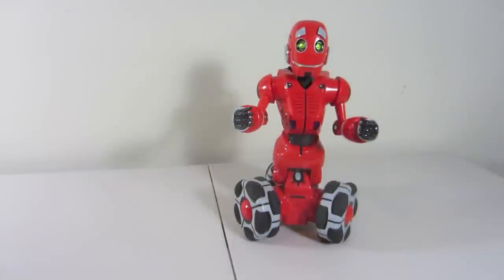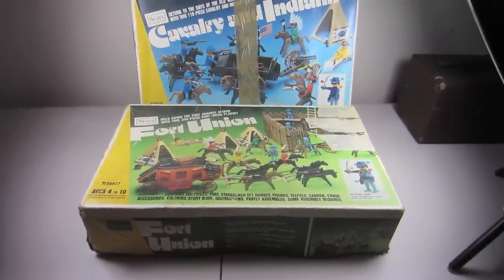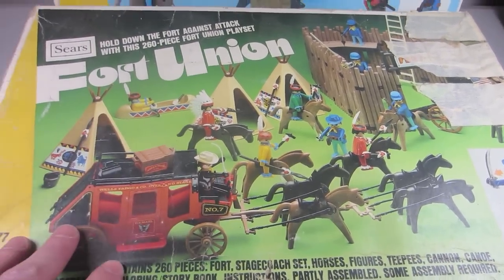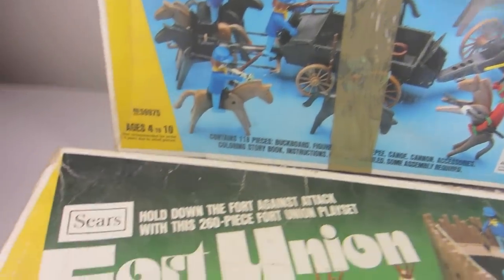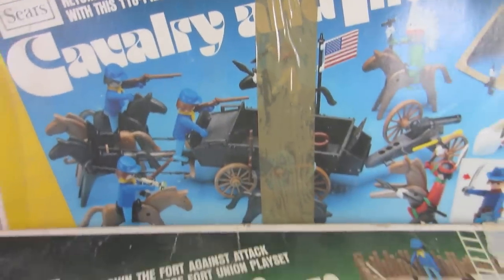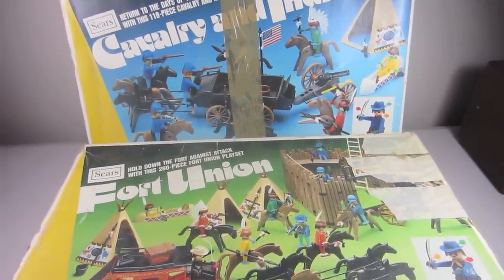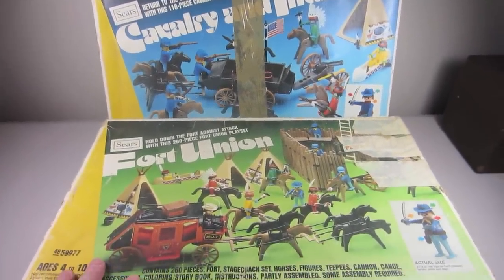Another Craigslist find is these two Playmobil Western sets. The first is a Fort Union set — it's got cavalry, Indians, horses, a stagecoach, a fort, and a whole bunch of good stuff. The second is a cavalry and Indian set. Both are really early Playmobil distributed by Sears. These sets aren't very common — I've seen some with other store names like Kroger, so Playmobil must have distributed them through different stores, which is why I think they're a little rare.